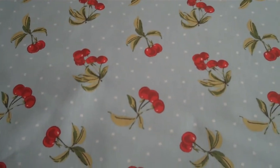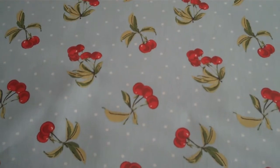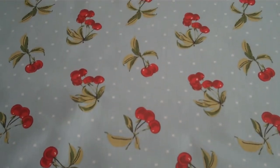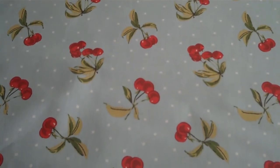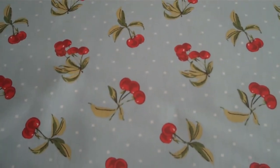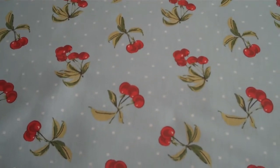If this isn't the colour for you, we also have this design available in taupe or in cream. Alternatively, if this isn't the design for you, why not pop onto our website at www.jolietablecloths.co.uk, where we have many more designs.